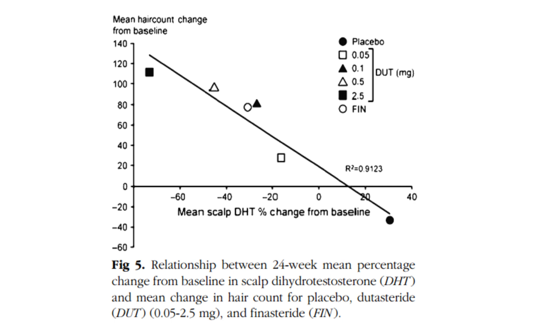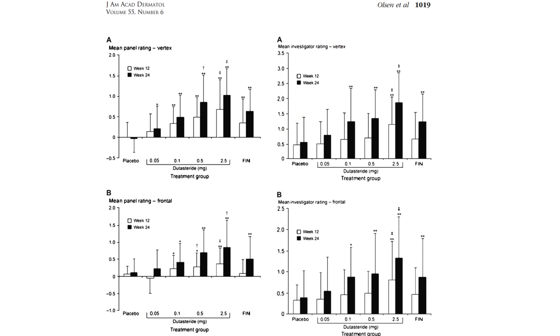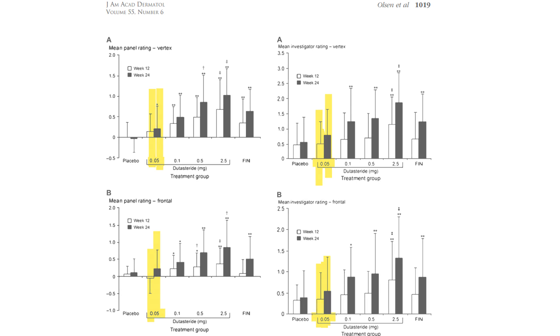Interestingly, doses of dutasteride as low as 0.05 milligram were found to decrease scalp DHT by 20 percent. Even at this low dose, moderate improvements to hair counts were made against the placebo. However, this dose was inferior to 5 milligram finasteride, 1 milligram finasteride, and other higher doses of dutasteride.